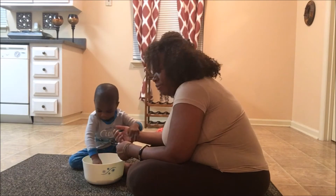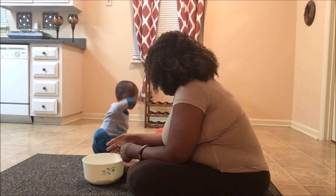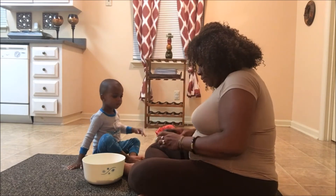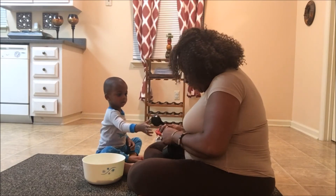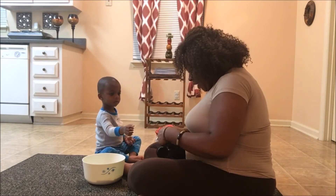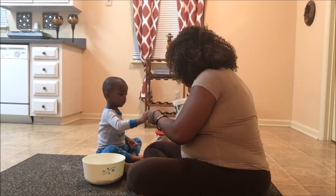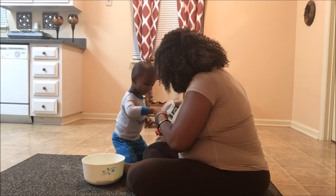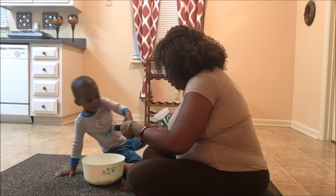How much water? One third cup of water. So let's find out — one third cup, Ashton. Can you hold it for Mommy? You said one third cup of water. Hold on — let one be wasted. Water. Pour it in.